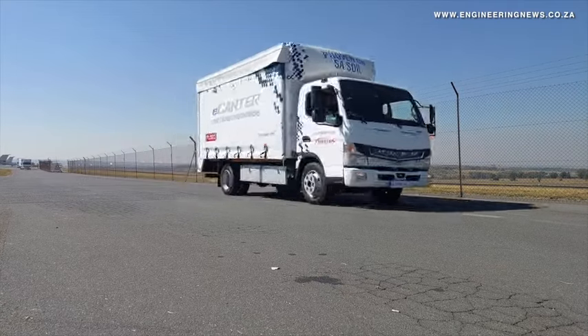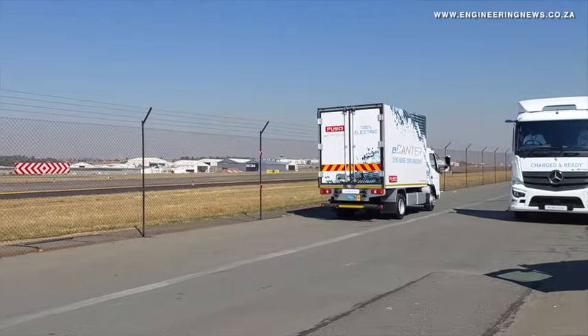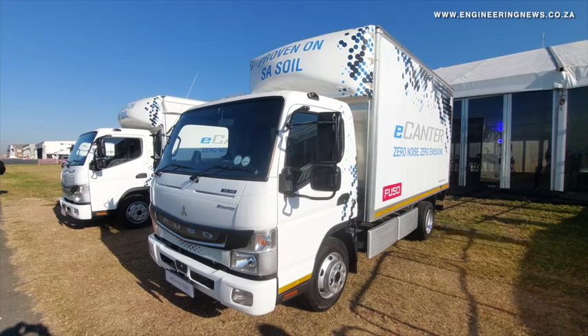The trucks are best suited for distribution applications in cities, including the fast-moving consumer goods and parcel delivery sectors. They can also power refrigeration systems using the existing batteries on the truck.